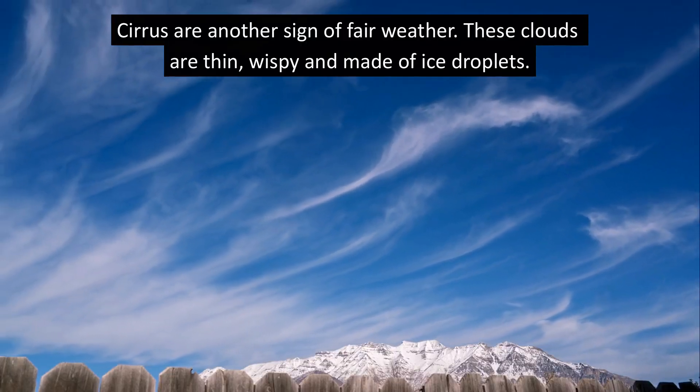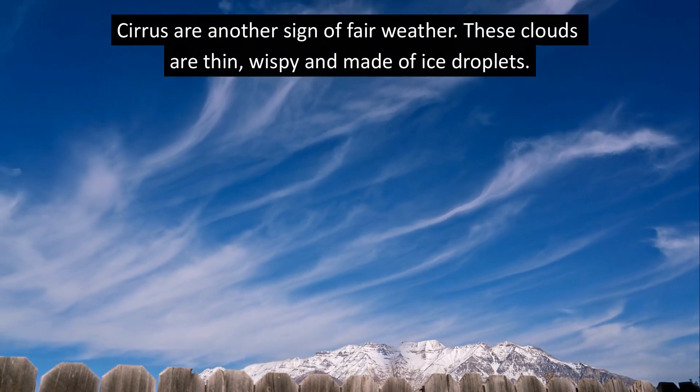Cirrus are another sign of fair weather. These clouds are thin, wispy, and made of ice droplets.